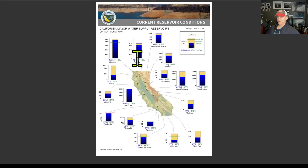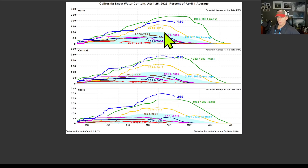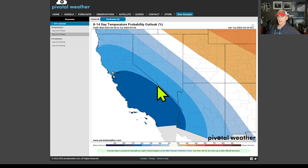Current reservoir conditions — reservoirs are doing well around the state. Looking at California snow water content — we are still dealing with a record snow water equivalent across the southern Sierra Nevada. The central Sierra just dropped below the record set in 1982-83, and the north is still doing quite well, though also below that record high amount from 1982-83.